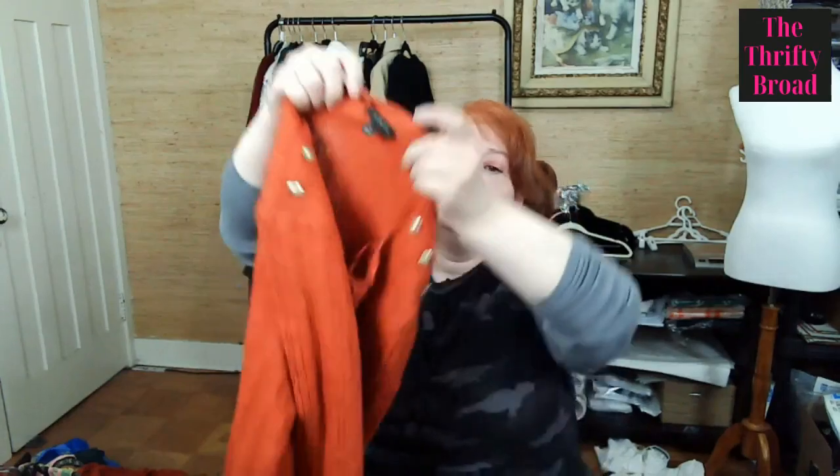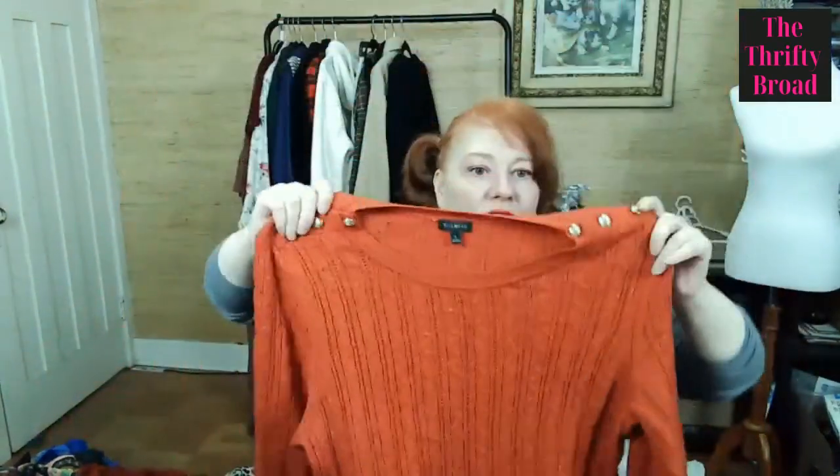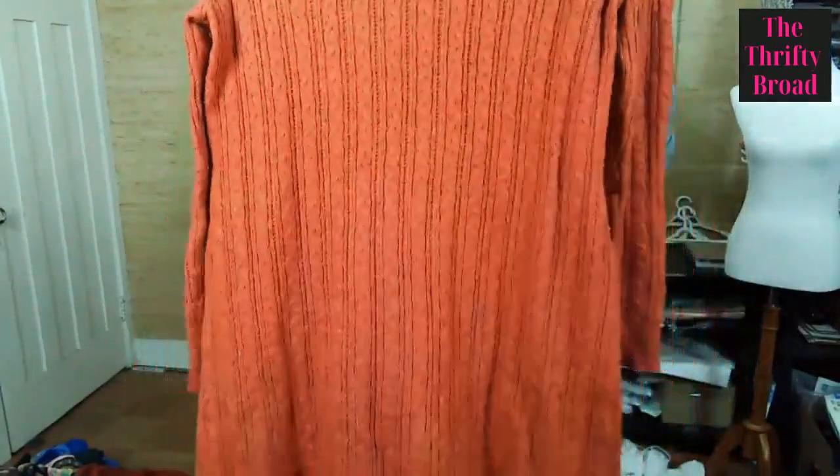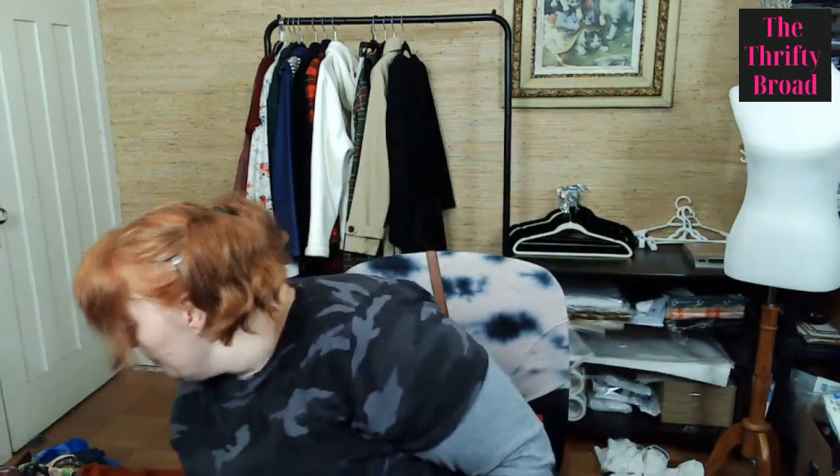This is Talbots — it needs a little fixing up, but look at the buttons, so cute. It's a long sweater dress. Talbots tends to use good stuff — this one is cotton, acrylic, and polyester. It has a really nice feel to it.